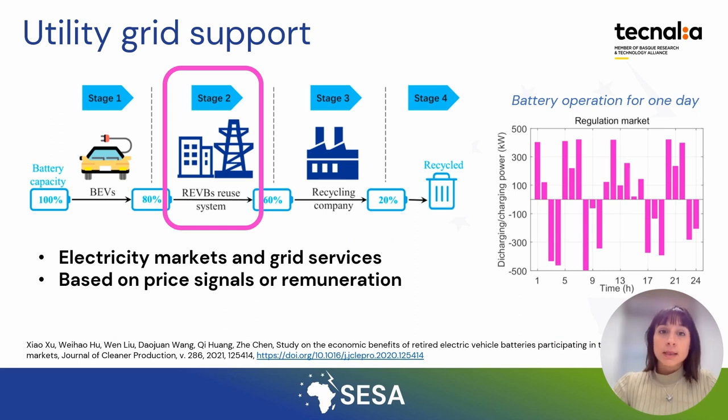Finally, batteries can also be used for grid support. The aim of this second life application is to maximize profit from revenues in different markets, considering battery degradation costs in the operational process. The batteries can participate in competitive electricity markets in standalone applications or together with renewable assets. Additionally, utilities can deploy these second life batteries to support grid services, for example to maintain grid stability or to balance generation and supply.